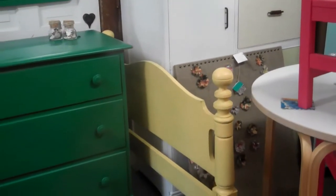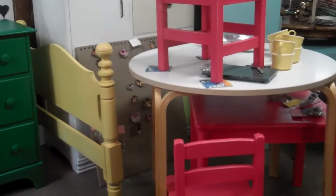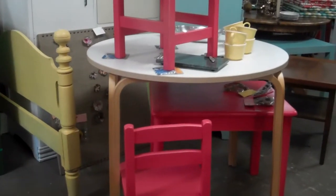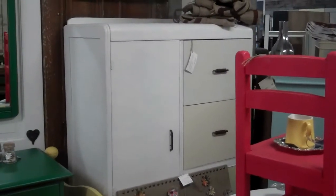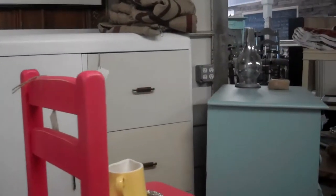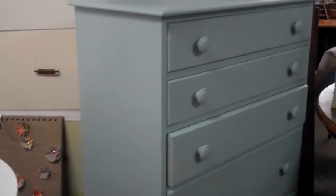She has a yellow day bed tucked in there. What you see in front of you now are two children's chairs with a table in a coral-pink color. She has her ombre chifferobe in the back, which would be perfect for a child's room or baby room — great storage in that.